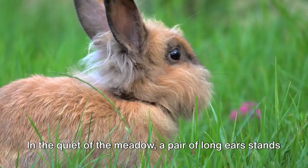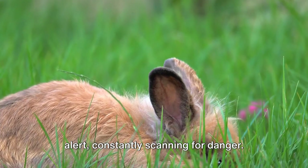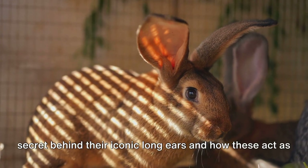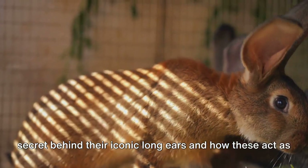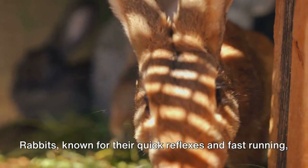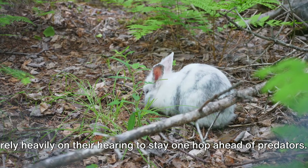In the quiet of the meadow, a pair of long ears stands alert, constantly scanning for danger. Today we hop into the world of rabbits to uncover the secret behind their iconic long ears and how these act as nature's sophisticated alarm systems. Rabbits, known for their quick reflexes and fast running, rely heavily on their hearing to stay one hop ahead of predators.